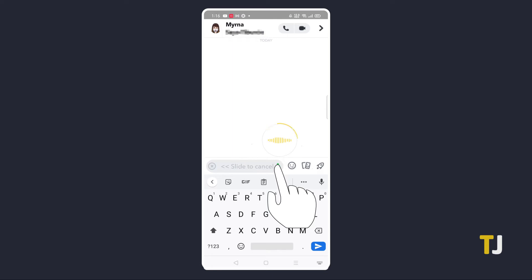If you mess up or have second thoughts while recording, drag it to the X icon on the left to cancel sending. Once you're satisfied with what you've said, just lift your finger off the icon when you're finished. Your message will be sent automatically.